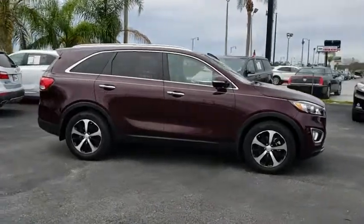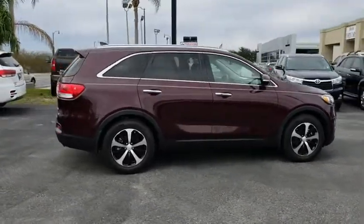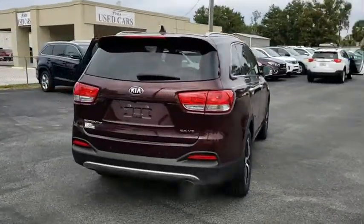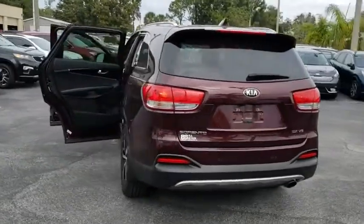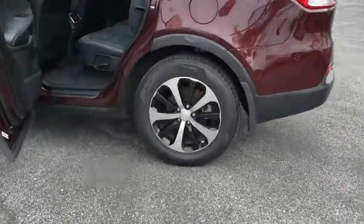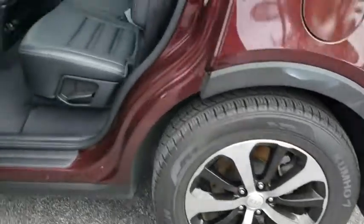The 2016 Kia Sorento is a comfortable riding, powerful compact SUV loaded with impressive standard features. Take one look at its stylish, sleek design and you'll want to cross over to a Sorento. This vehicle has less than 35,000 miles.